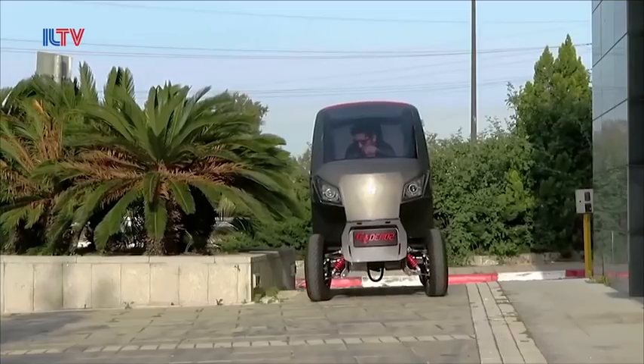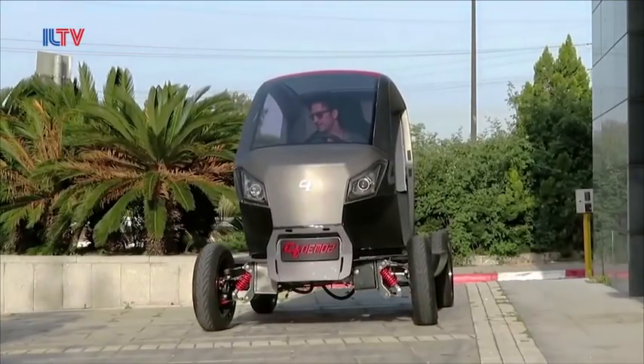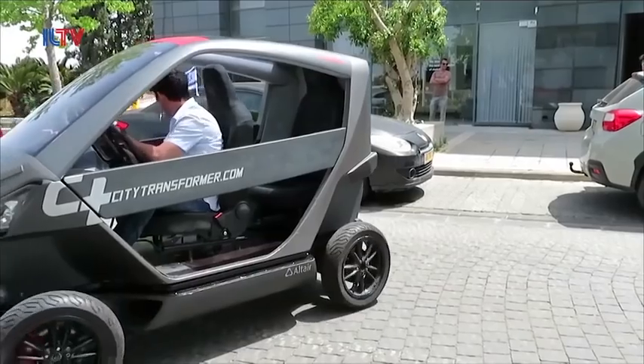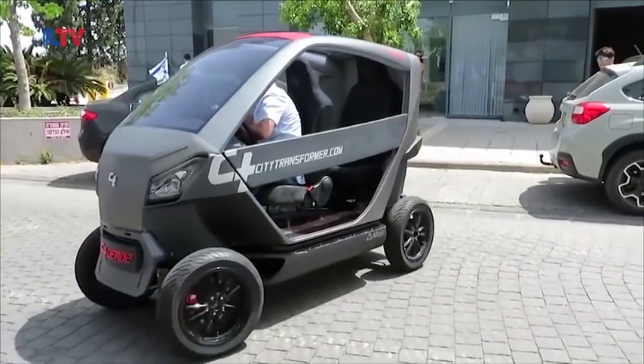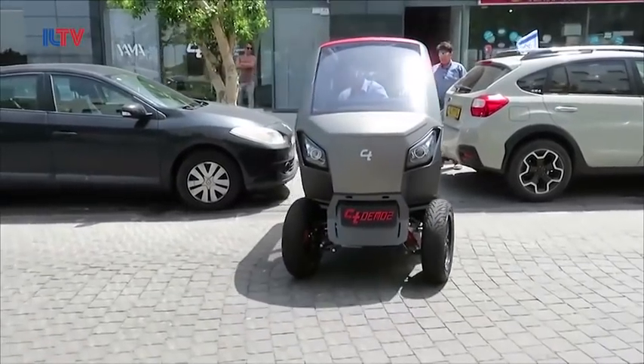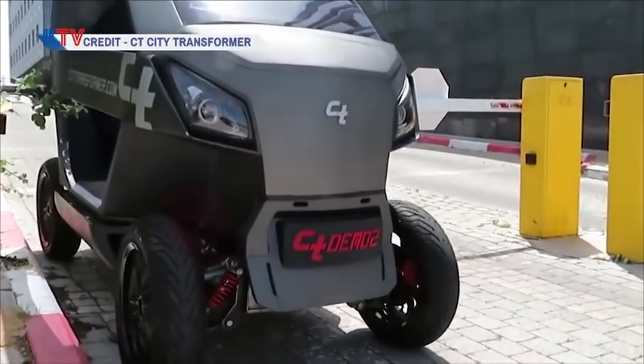Now clearly the city of Tel Aviv agrees and sees the future in this idea. The city's municipality has greenlit a pilot program to put 50 of these tiny four-wheelers on the road sometime next year for further testing. And with a predicted price tag of under 10 grand, I think I can hear all of you screaming at the TV right now: I want one. Well, good news — they should go up for pre-order sometime in 2019.